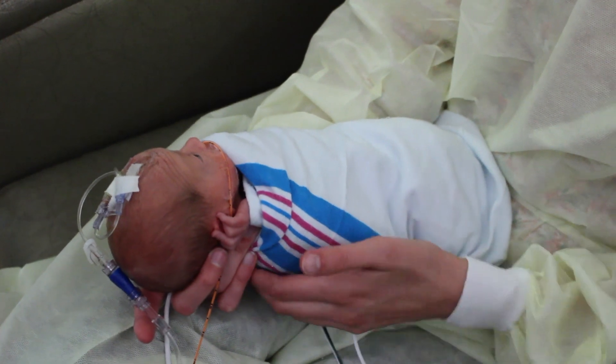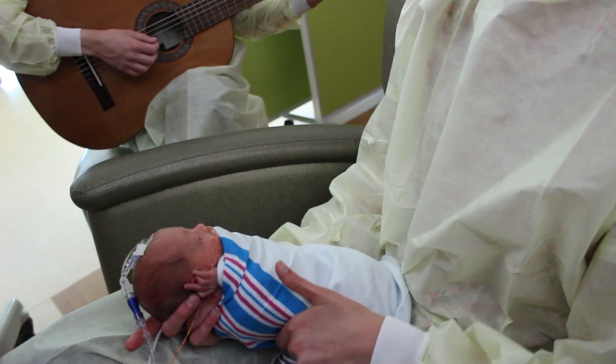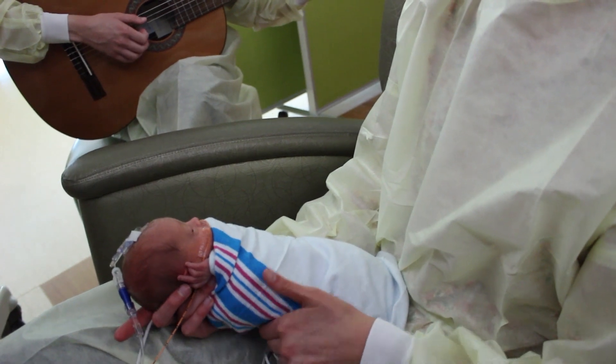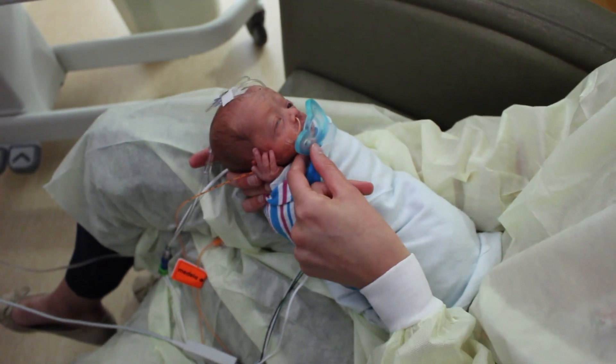For example, instruments like an ocean drum, which are sometimes used in the NICU to mimic womb sounds, are not supported by the developmental literature because the sound is not organized harmonically, does not contain a predictable and steady rhythm, and includes no important language information.